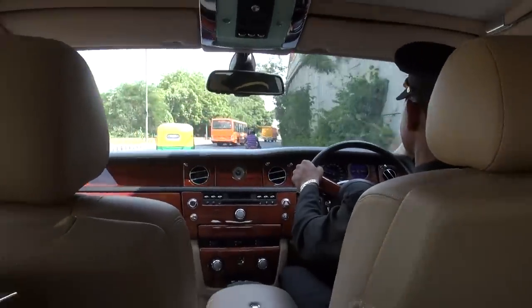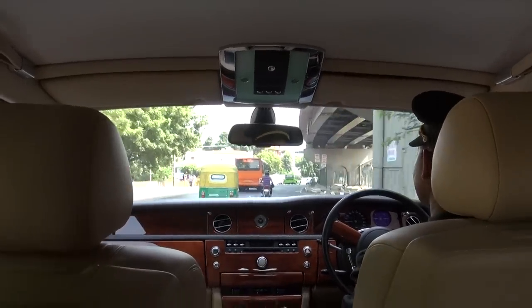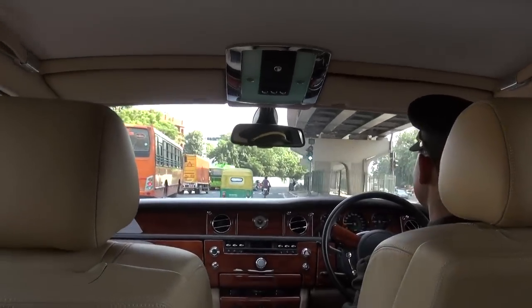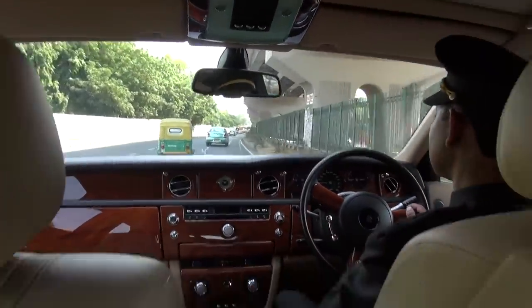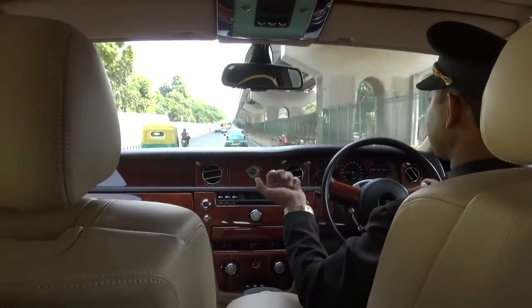How common is it to see a Rolls-Royce in the streets of Delhi? How many Rolls-Royces are in Delhi? Five or six Rolls-Royces in Delhi only. So do you know who has them? The hotel has one — only two cars are in the hotel industry, and three cars are privately owned.